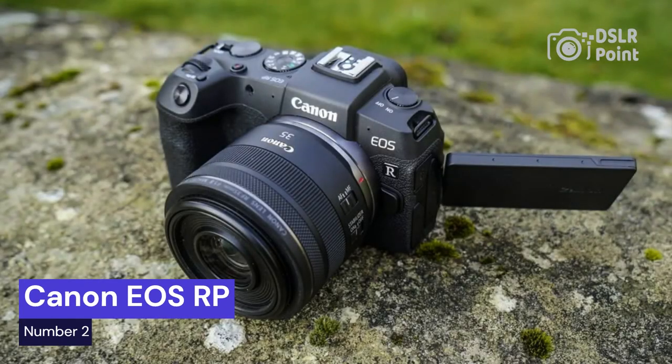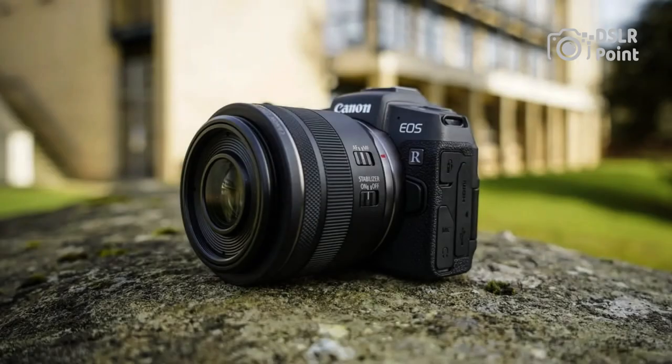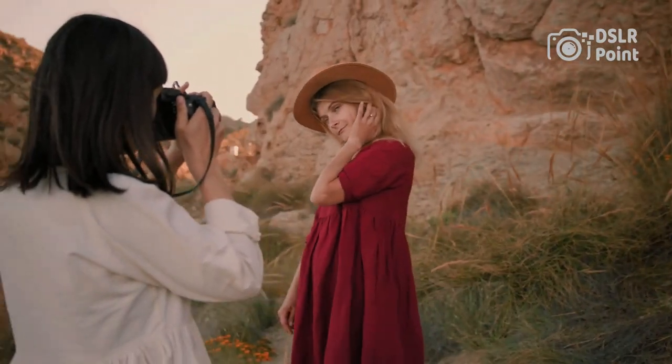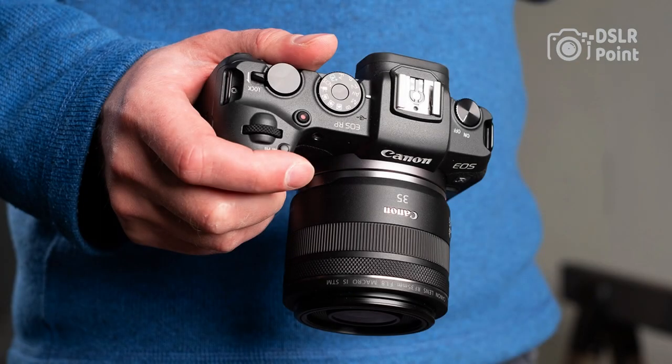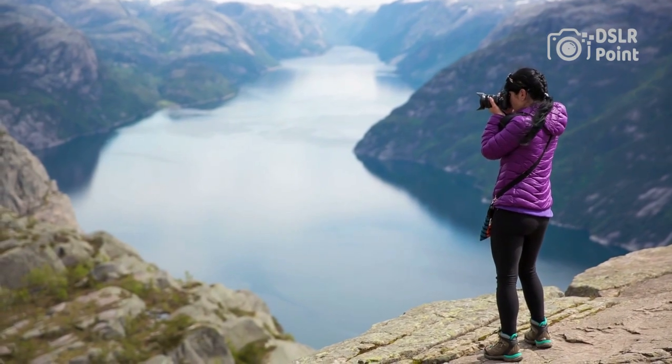Our second choice is the Canon EOS RP. Canon has long been at the forefront of digital photography, introducing a variety of innovative products that have helped to make photography more accessible than ever before. The latest entrant into their lineup is the Canon EOS RP, which is set to be one of their most exciting products yet. This latest camera offers a wide range of features that are sure to excite amateur and professional photographers alike.